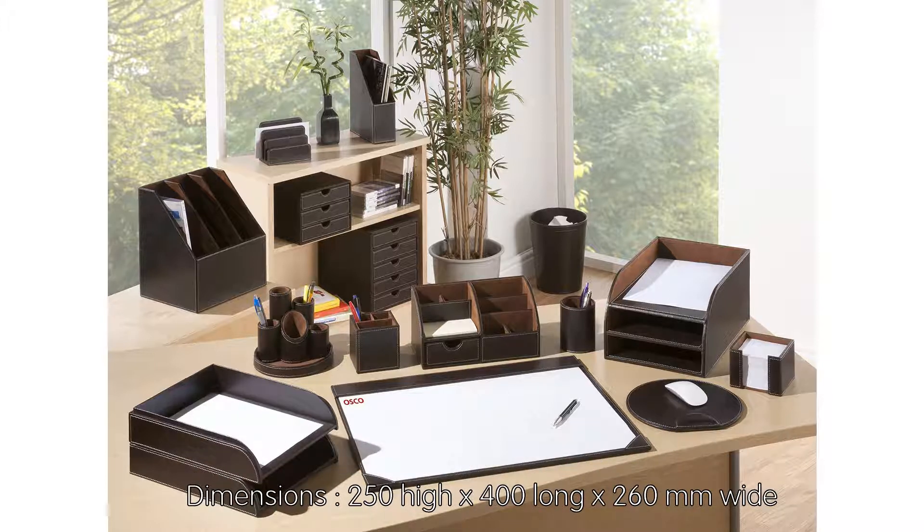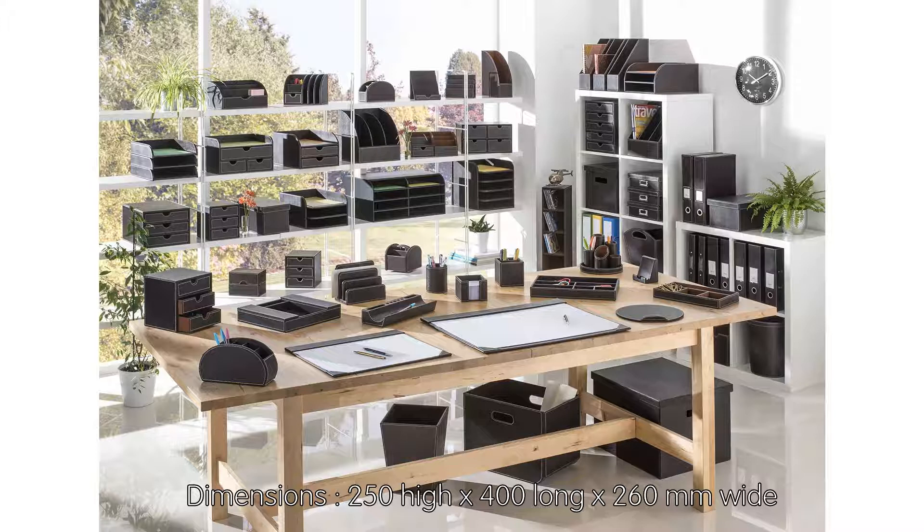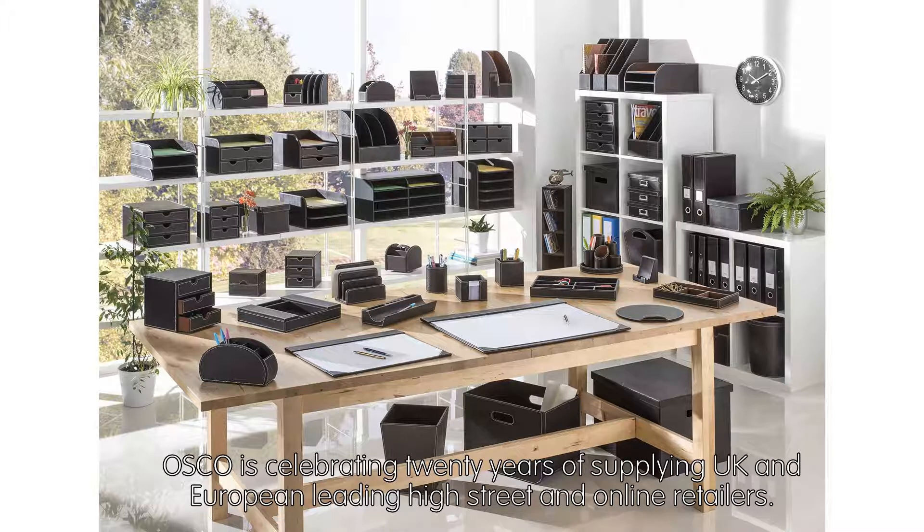Dimensions: 250mm high by 400mm long by 260mm wide. Osco is celebrating 20 years of supplying UK and European leading high street and online retailers. Click on the blue Osco link above to visit our Amazon store.